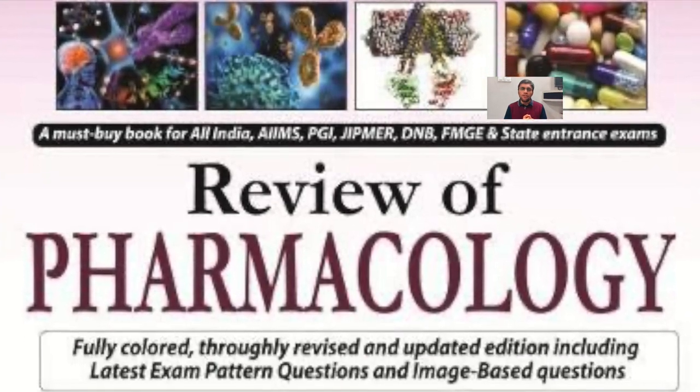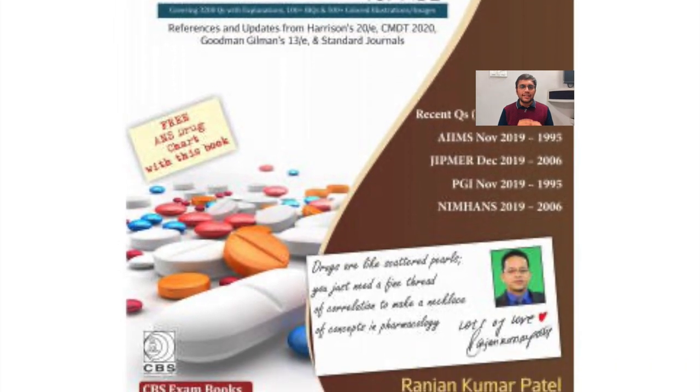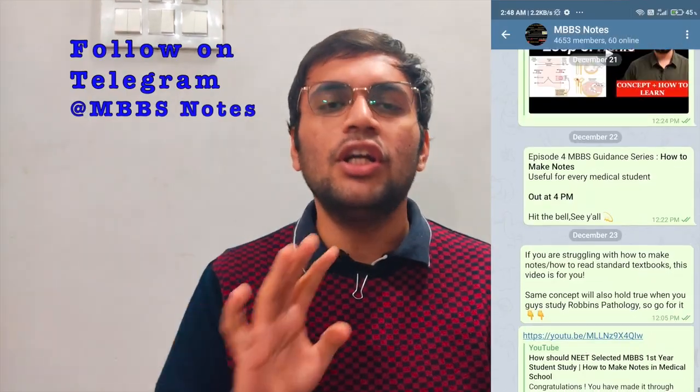For review books in Pharmacology, practicing MCQs is the core point — until and unless you practice MCQs, you will not remember any single drug. Two great options are Dr. Govind Rai Garg's pharmacology review book and Dr. Ranjan Kumar Patel's pharmacology book. Both are exceptional and have been used by many students for university exam preparation. But again, use review books only for MCQs and prefer reading theory — you will definitely be able to read it.